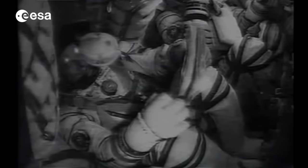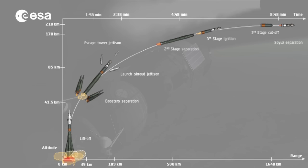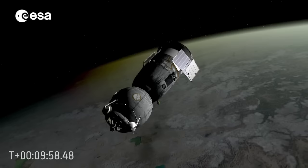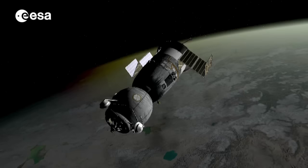The cosmonauts can now feel the microgravity. Moments later, the antennas and the solar arrays are deployed. The spacecraft is now on its way to the International Space Station.